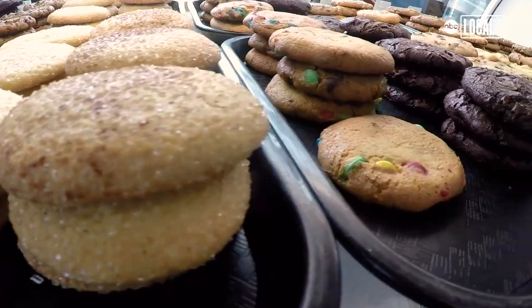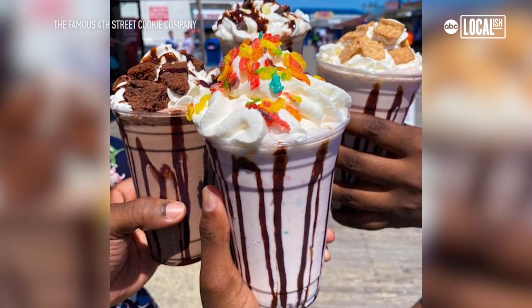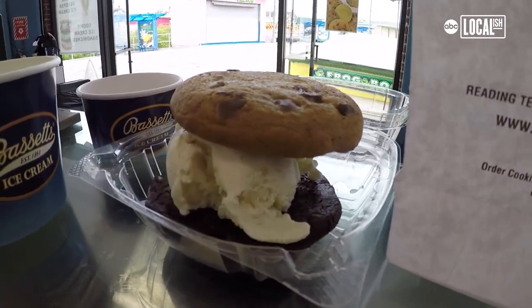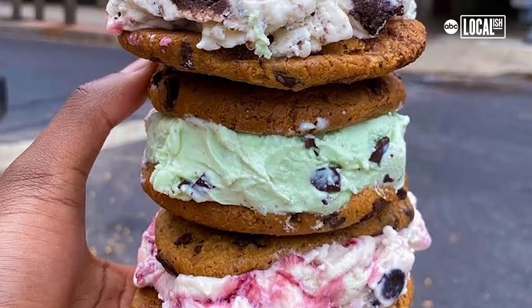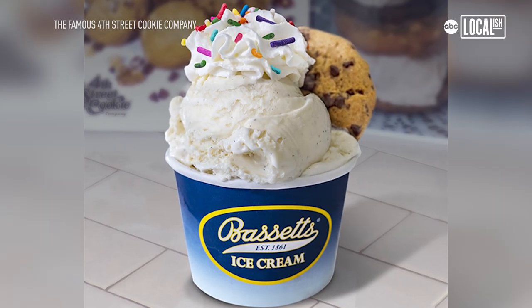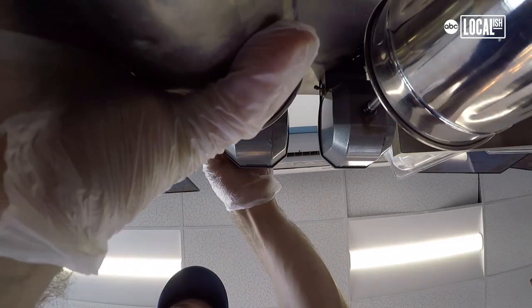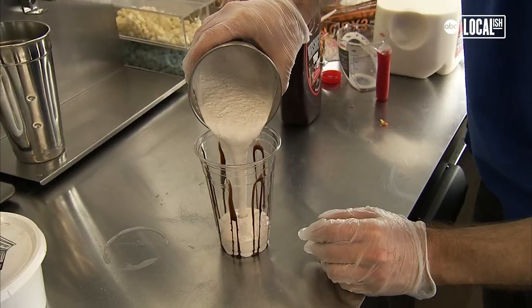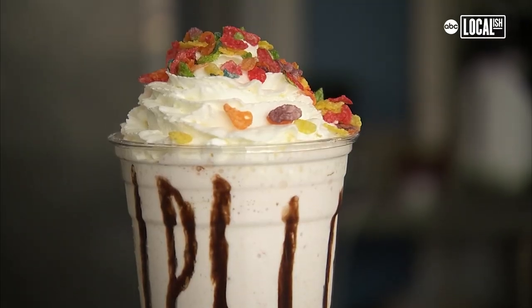With over a dozen cookie varieties and over a dozen ice cream flavors, as well as plenty of toppings, there are endless combinations that can make your perfect ice cream sandwich. Hershey's chocolate chips, chardonnay peanut butter chip, Belgian white chocolate chips — we've also got peanuts, brownie pieces, jimmies, sprinkles, cinnamon toast crunch cereal. We also have a Fruity Pebbles shake, which is strawberry ice cream with Fruity Pebbles cereal mixed right in, whipped cream and more Fruity Pebbles on top. It's phenomenal.